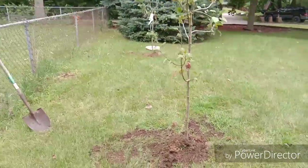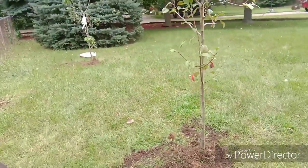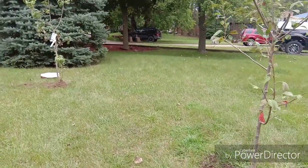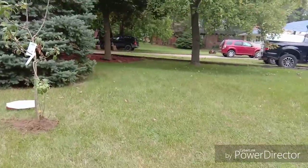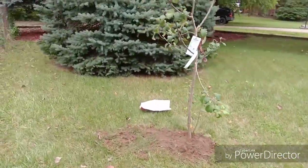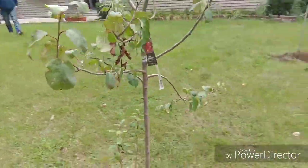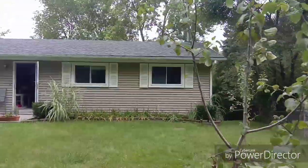And so here it comes. It's better, right? It's a good location. Yeah, so we won't cover the view in front of the house.